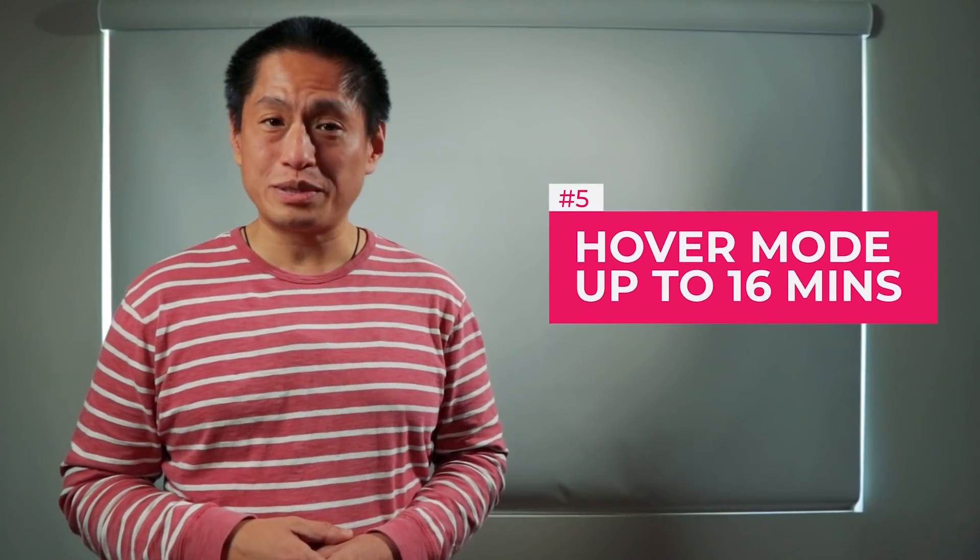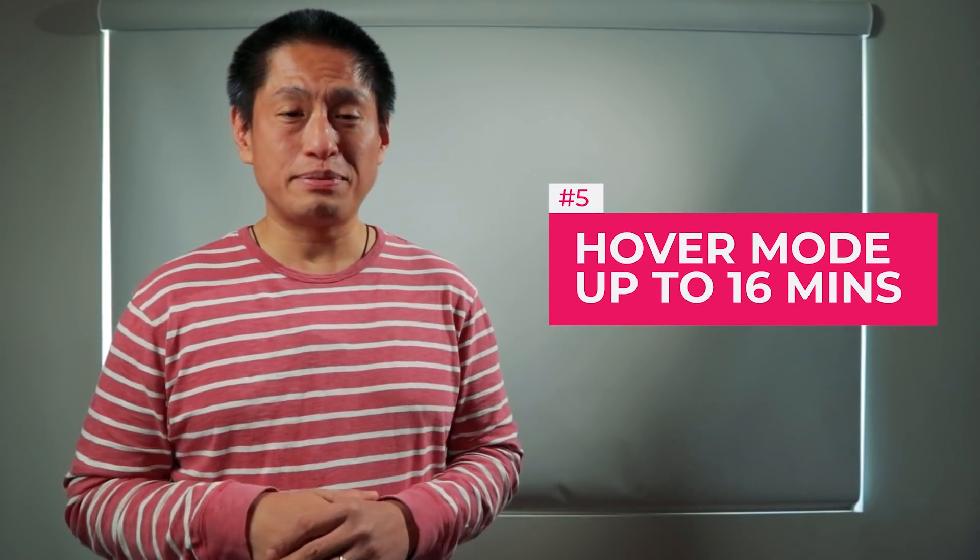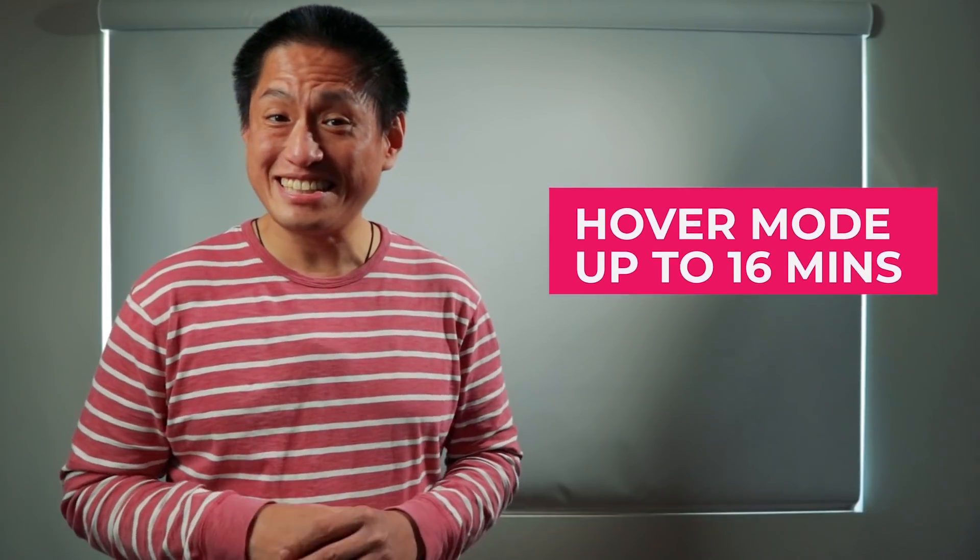Number five: hover mode. With regular FPVs, hovering is pretty difficult even for experienced users. The DJI FPV, on the other hand, is equipped with GPS, so it can hover in place for as long as 16 minutes.